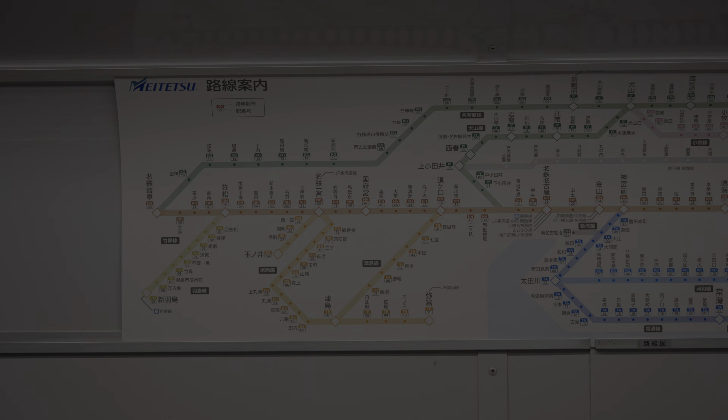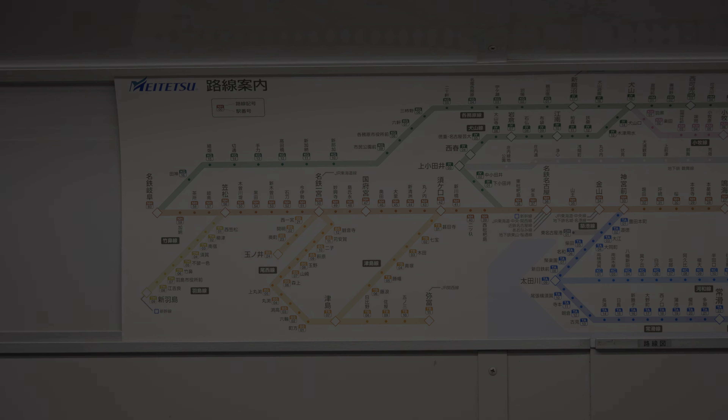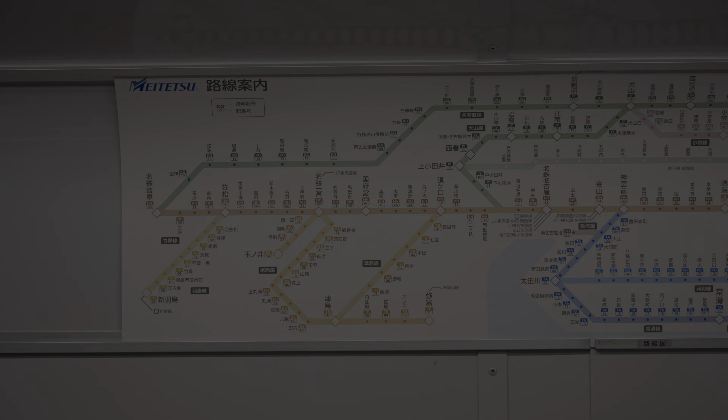I hope you liked this video, thanks for watching it, see you in the next one.